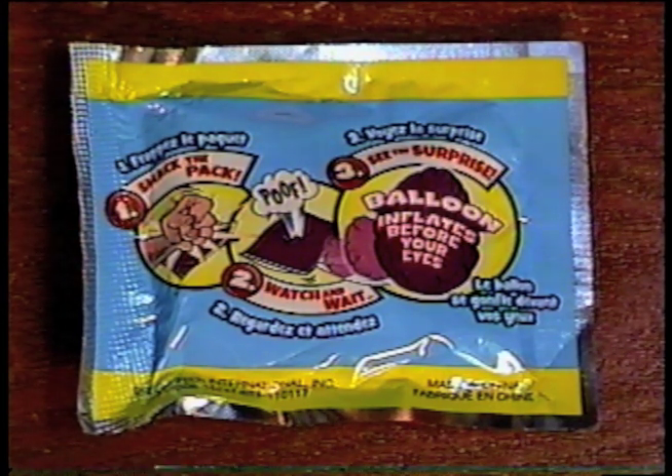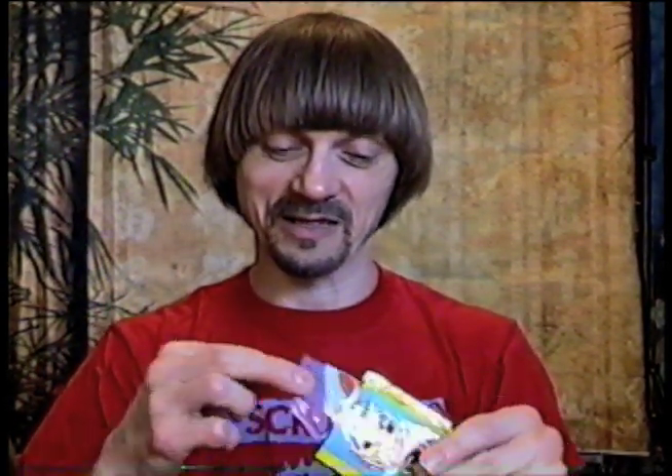I also got a balloon that inflates before your eyes. So the first step is to smack the pack. Ow! That hurt my hand. Oh look, it opened in the side. Oh, there it is.